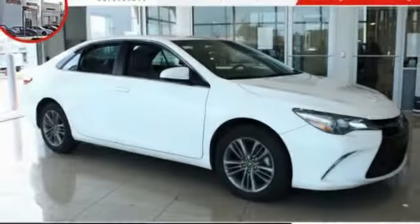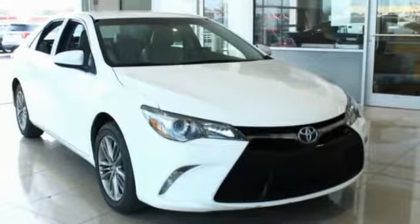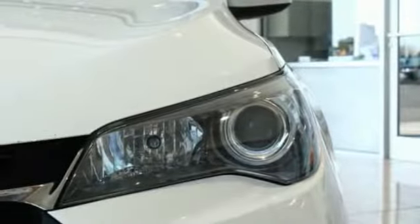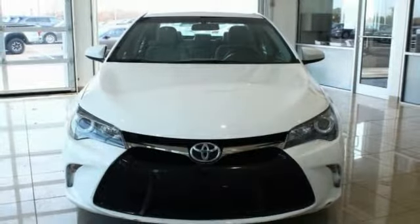Take a ride in the 2017 Camry. The Toyota Camry is an affordable midsize car, reliable and a great comfortable commuter car. This vehicle has less than 60,000 miles.